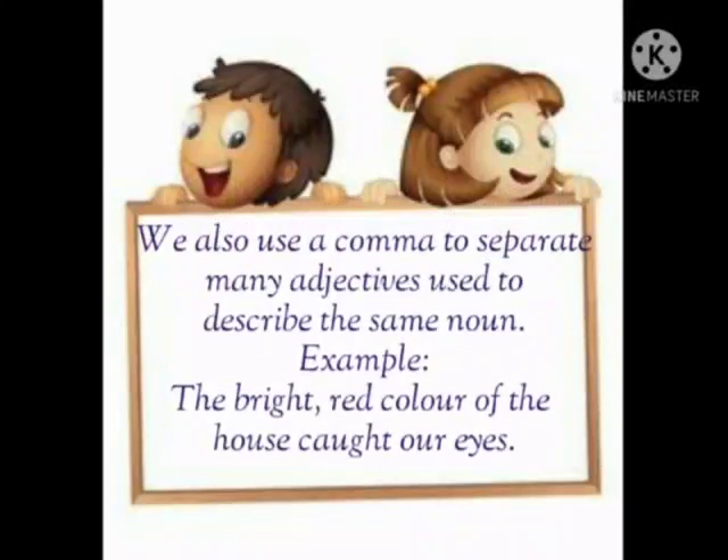We also use a comma to separate many adjectives used to describe the same noun. For example, 'The bright, red color of the house caught our eyes.' In this sentence, bright and red color is separated using a comma.